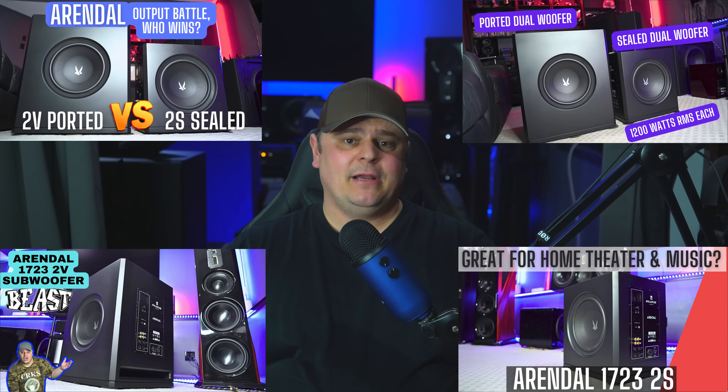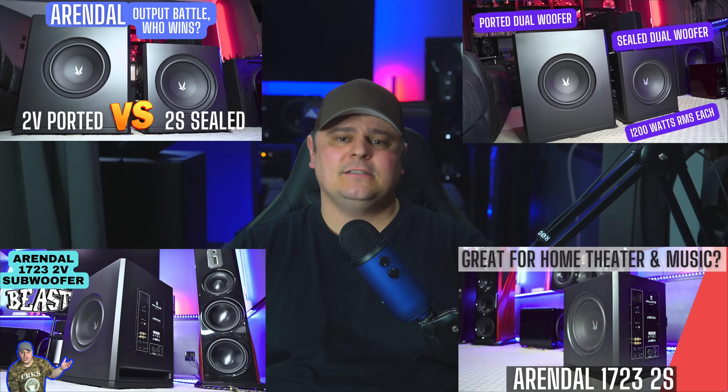I recently released some reviews on the Arendal 1723 subwoofers as well as a comparison of the 2V versus the 2S, and I had mentioned doing a comparison between those subwoofers and something a little bit more budget-friendly like the ToneWinner D6000. There were quite a few of you that were interested in that, so that's what we're going to cover in today's video.